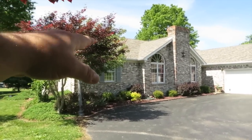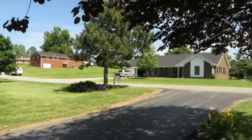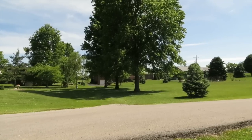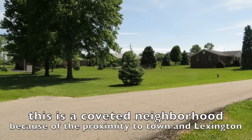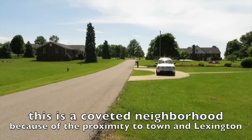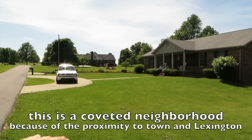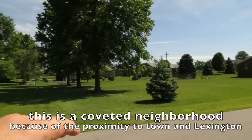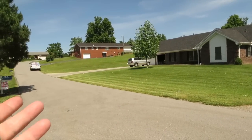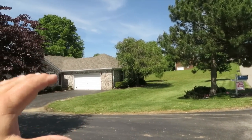It's all brick, got dimensional shingles, big two-car garage, great location. There are a lot of retired folks, a lot of families. You want to know what a neighborhood's like? Come by on a weekend and see what people are doing. These folks have a small family with two little kids. The neighbors are out mowing the grass on a Friday afternoon — nice yards, nice gardens.